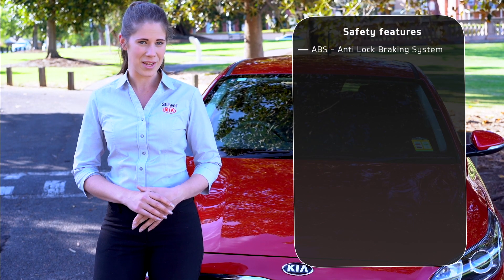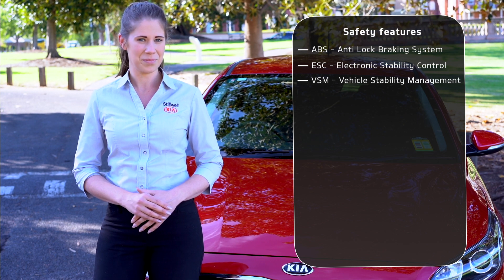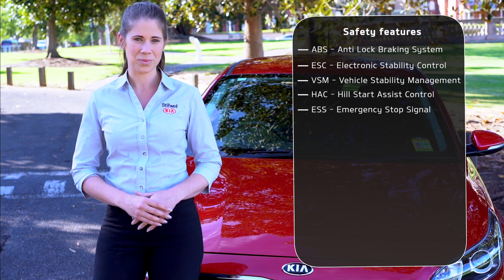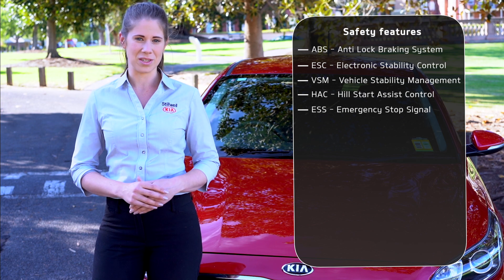Anti-locking braking system, electronic stability control, vehicle stability management, hill start assist control and emergency stop signal. Most of these are self-explanatory, but if you want more information about them you can look them up individually.